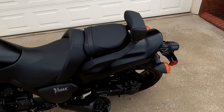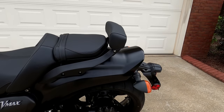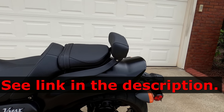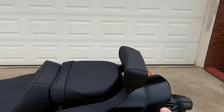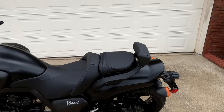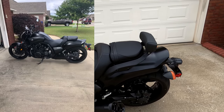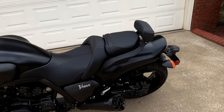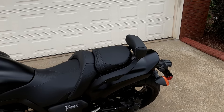You will notice it has a passenger backrest. I installed this, but it does not come with the motorcycle — I'll show a picture of what it looks like without the backrest. As far as modifications are concerned, that's the only modification I have done.